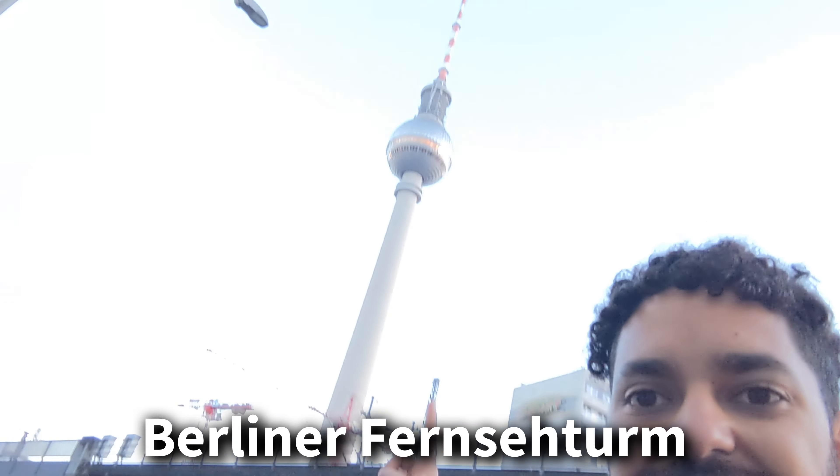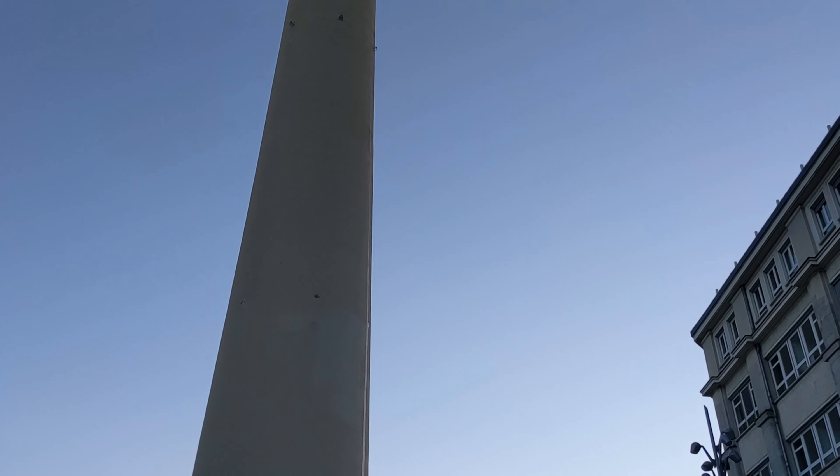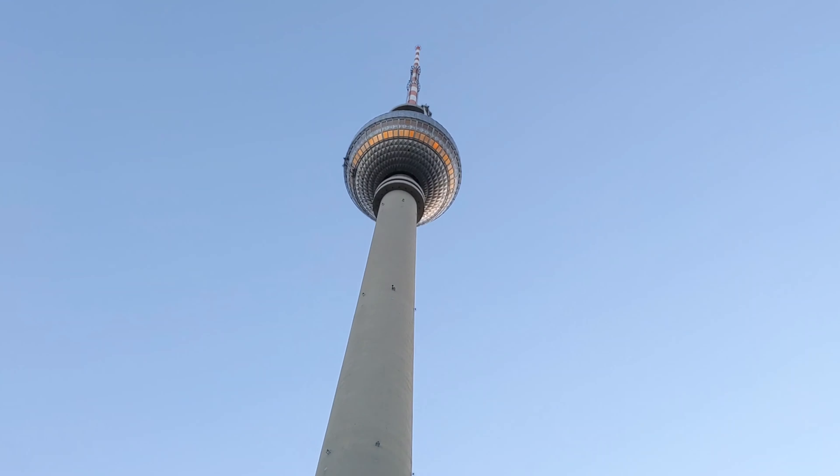Now we're headed to the Fernsehturm, which is the Berliner TV Tower. It's one of the tallest buildings in Germany — I think also in the European Union. We got tickets online so we can go all the way to the top. There's even a restaurant and a 3D experience you can do, plus tons of other options to buy online.